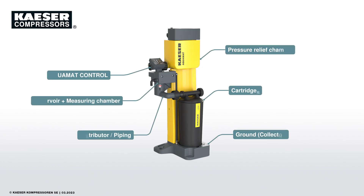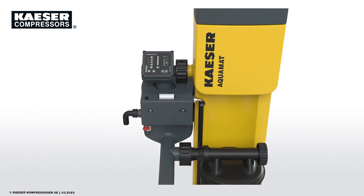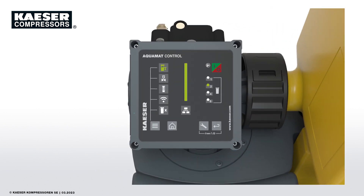The Aquamat ICF represents the pinnacle of operational reliability for conventional oil-water separators. This reliability is ensured by the new active functional principle and the network-capable Aquamat Control controller.